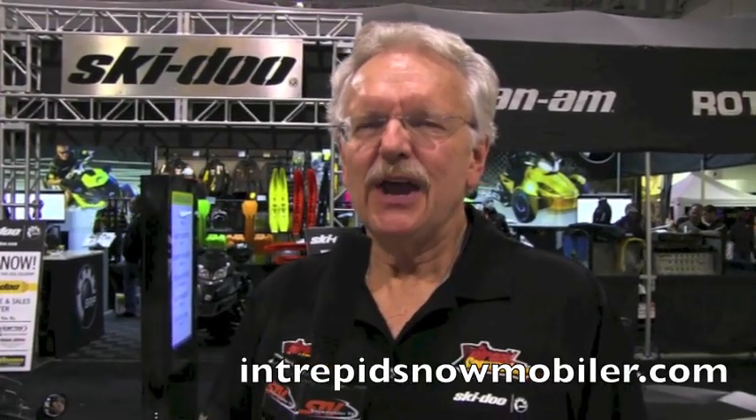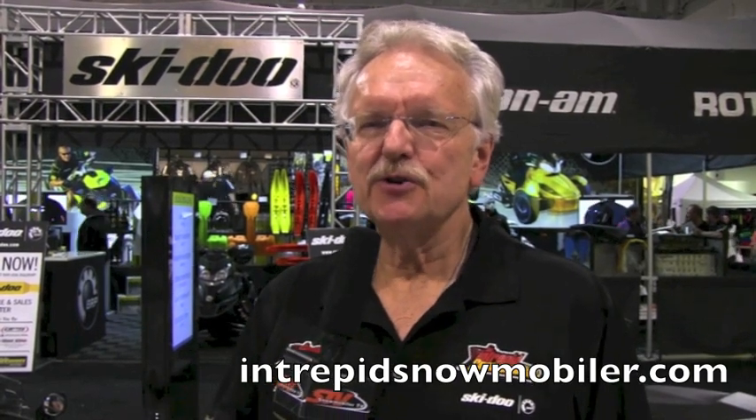Hello, I'm Craig Nicholson, the Intrepid Snowmobiler. I'm here with Paul Purdom, the product manager for Ski-Doo Clothing and Accessories.